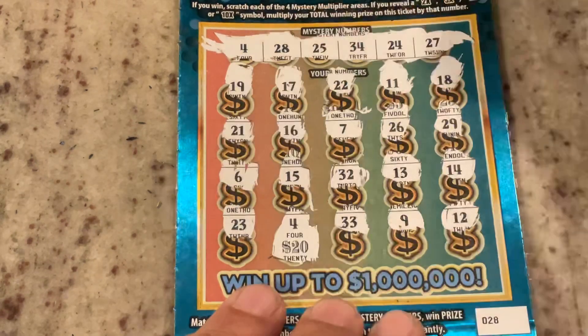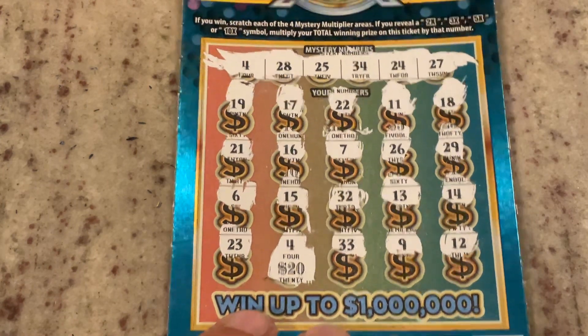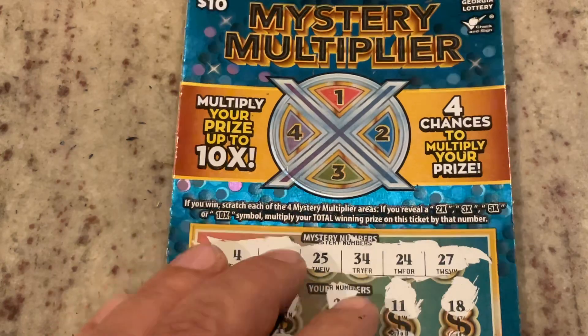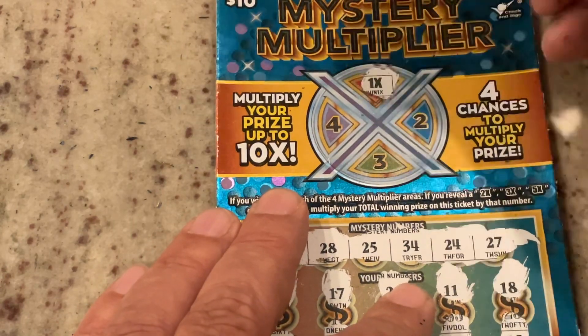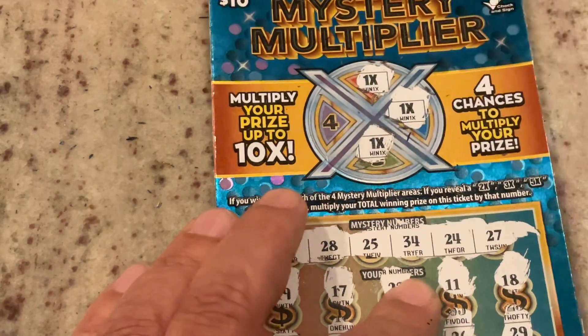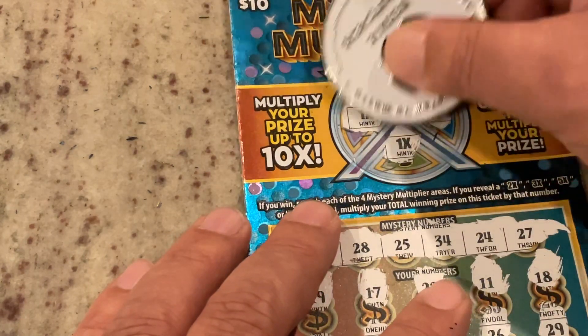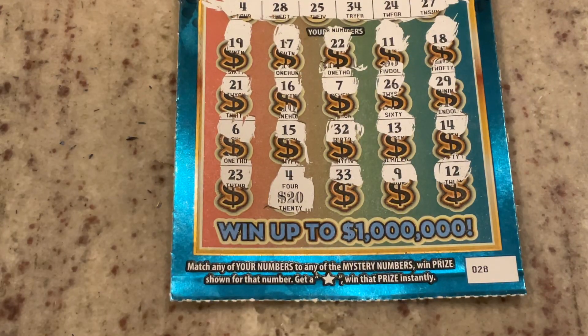It's a $20 win! We have the opportunity to multiply it. Let's see: 1X, 1X, 1X. Can we get something more than 1X? No, it is a 1X win. Hey, I'm not complaining — $20 win. That's half our money back already.